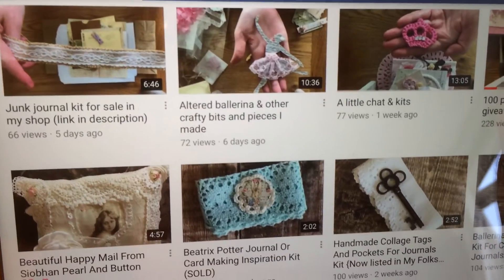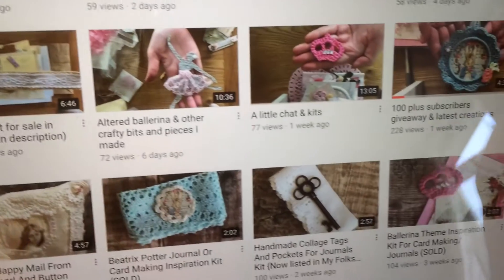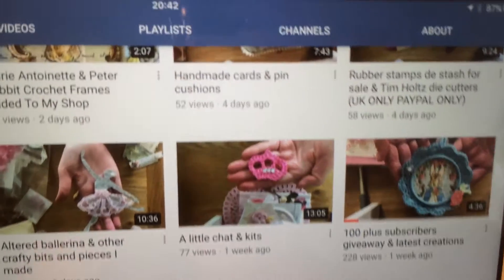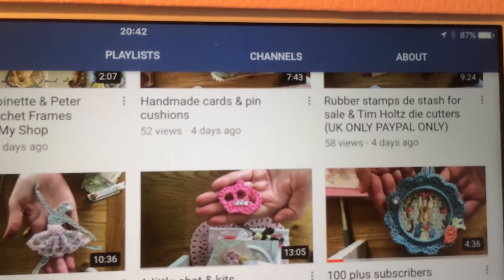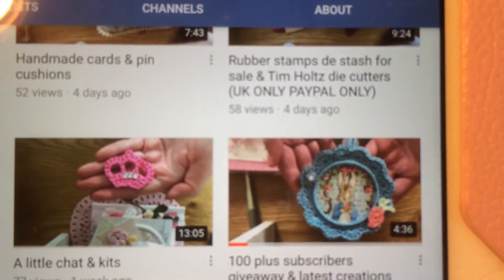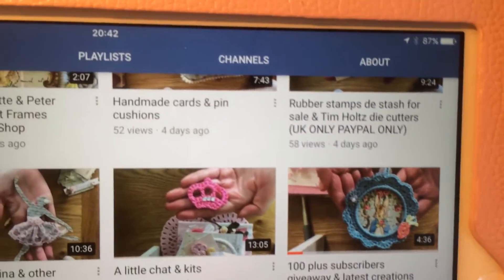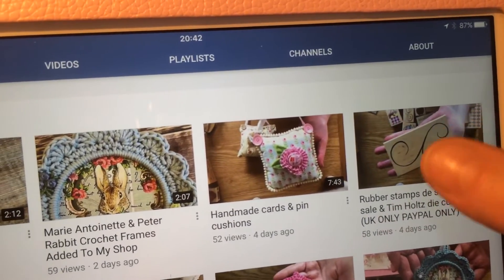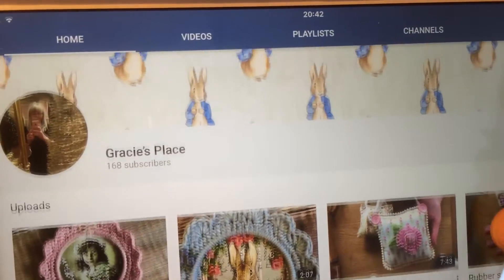Just look at all these gorgeous things she is making — it's absolutely gorgeous. At least if you like the shabby chic style and all the pastel colors, she loves Peter Rabbit. What you can win is actually a kit from her shop, and she does do Peter Rabbit and Beatrix Potter things as well.